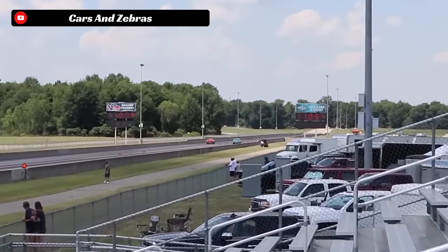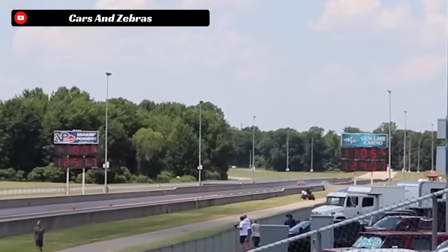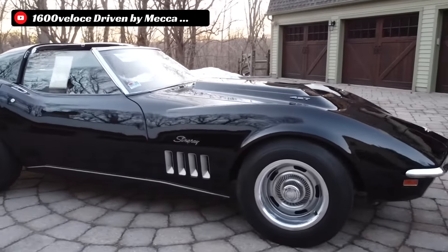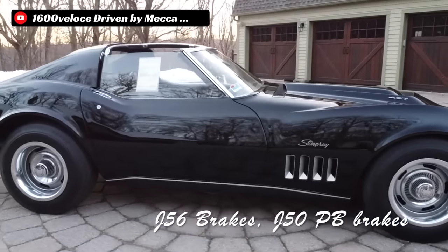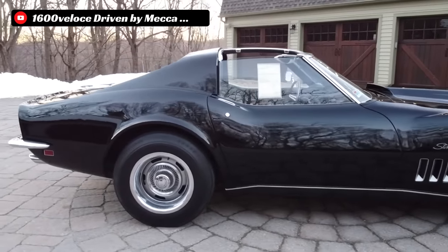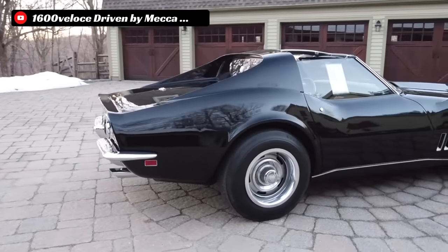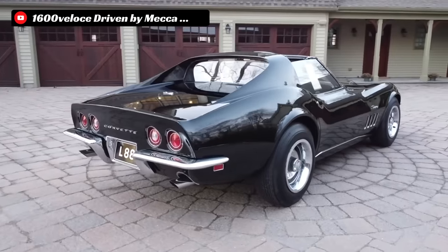Fast forward to today, the 1967 L88 Corvettes — the C2 ones — are among the most valuable American cars ever made. At the last auction of one, a 1967 L88 Corvette sold for about $2.65 million. C3 L88 cars sell in the $400,000 to $600,000 range for reference. So if you ever see a real L88 Corvette, specifically a C2 one, you better get a picture with it, because there really are not that many out there.